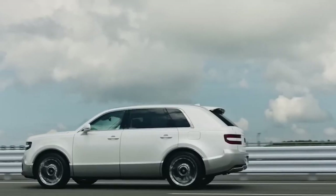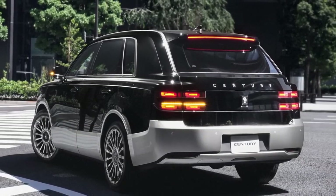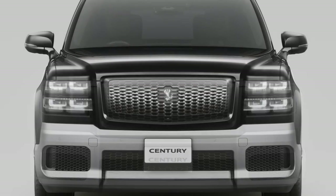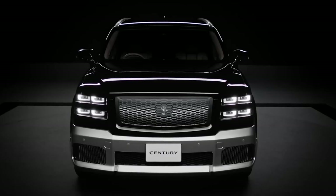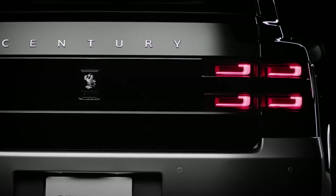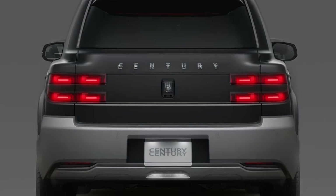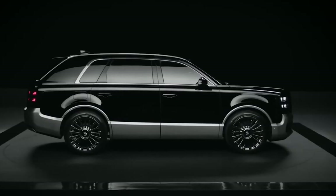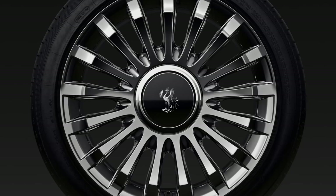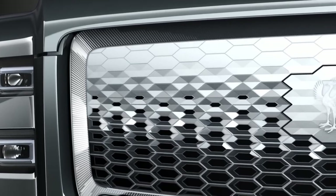The Sentry SUV is not meant to replace the Century Sedan, but rather to complement it. The Century Sedan will continue to be sold as Toyota's flagship car in Japan, catering to customers who prefer a more traditional and formal vehicle. The Sentry SUV will be sold alongside it, but only at certain Toyota dealers that specialize in luxury cars. It will also offer more customization options, allowing customers to choose from various colors, materials, and accessories — personalizing their Sentry SUV like its British competitors, such as Rolls-Royce and Bentley.